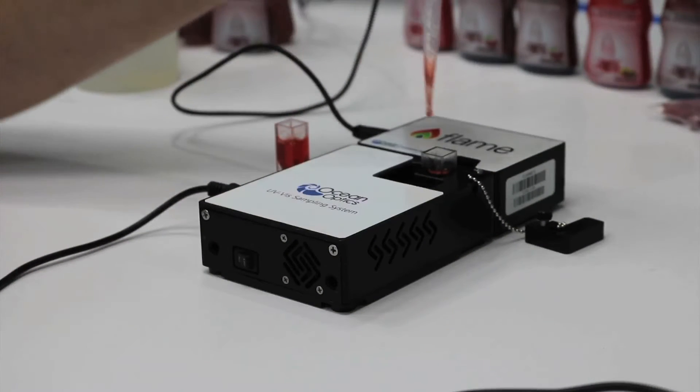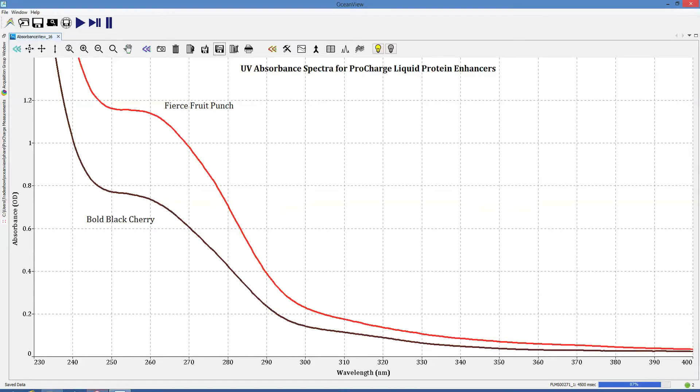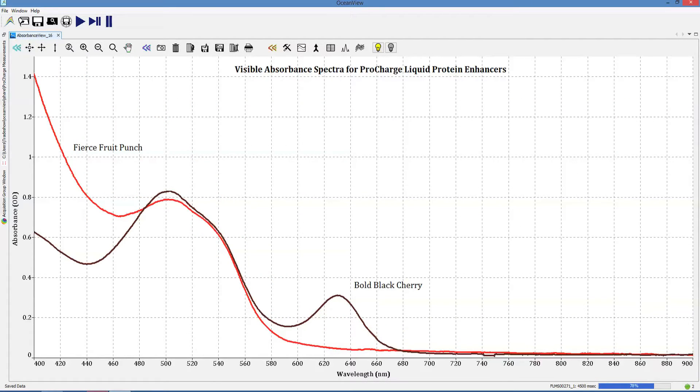Lab testing is also important. In this setup, we measure the absorbance of a protein drink using a compact spectrometer with light source and cuvette holder. Spectral differences between drink flavors are easily seen when compared in OceanView software.